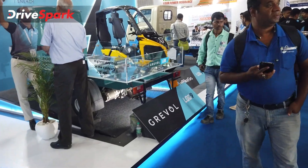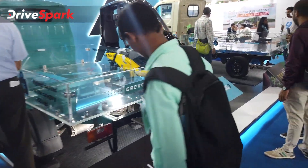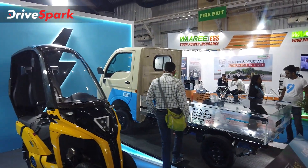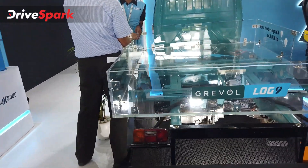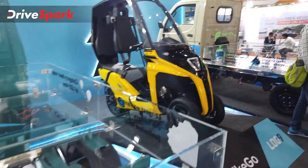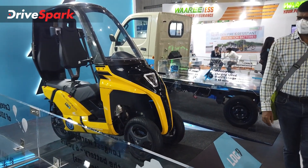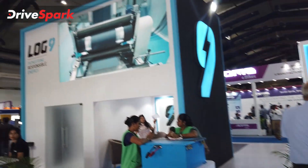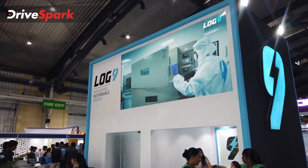Log9 has showcased vehicles using its battery technology, and it's very interesting overall. Check out other videos from the Green Vehicle Expo, and in particular the video of us driving the four-wheeler with the manual gearbox. That's it for now — thank you for watching, stay tuned, stay safe, and drive safe.